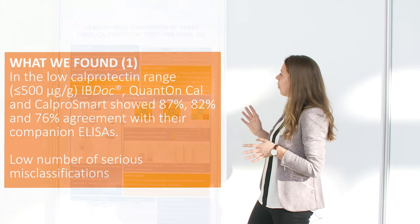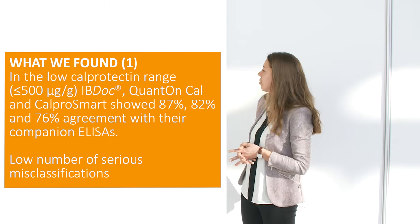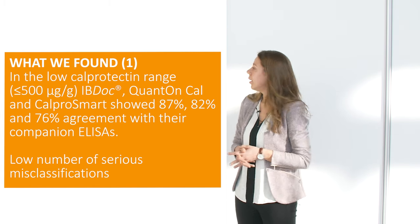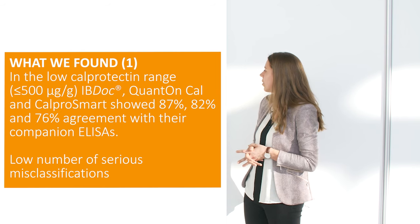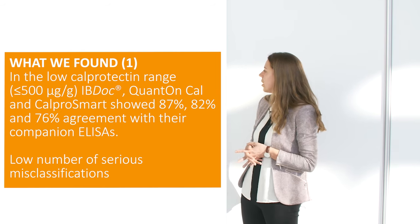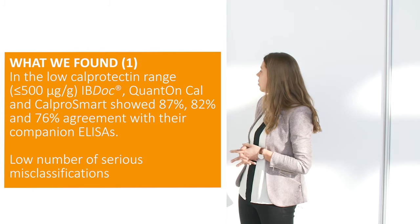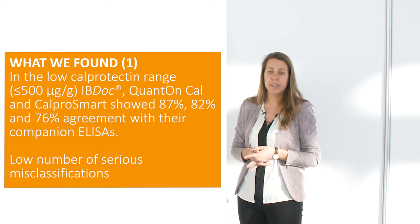What we found was that in the low range calprotectin values — so under 500 micrograms per gram — we had an agreement of 87% for IBDoc, 82% for Quantum Blue, and 76% for Calpro Smart.